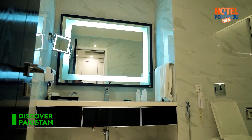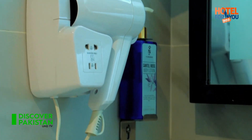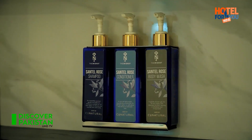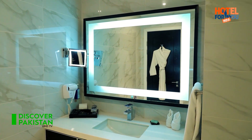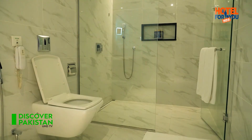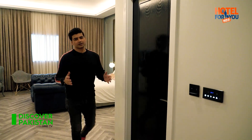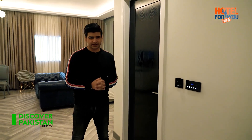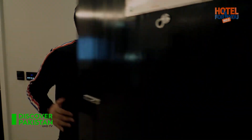The washroom of the Nishat Hotel is super spacious and has high-end branded amenities. Now it's time for high tea — let's check what we find here.